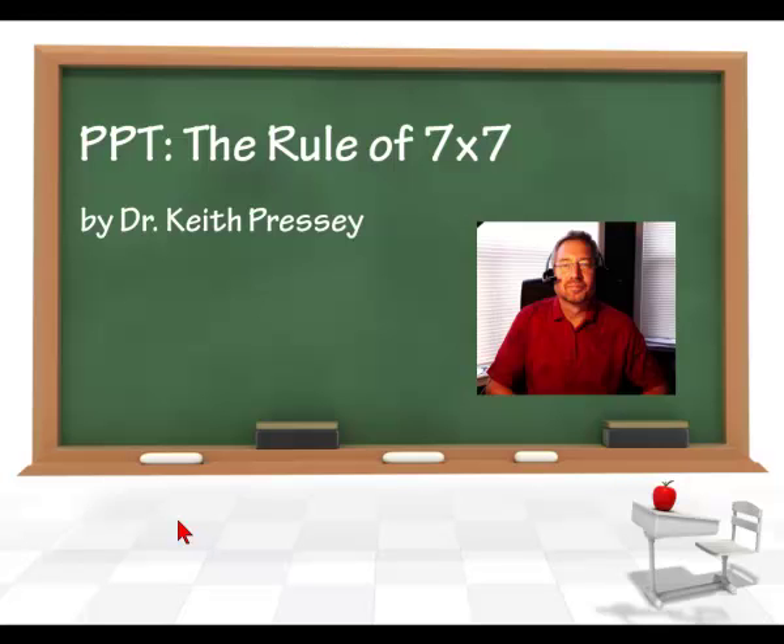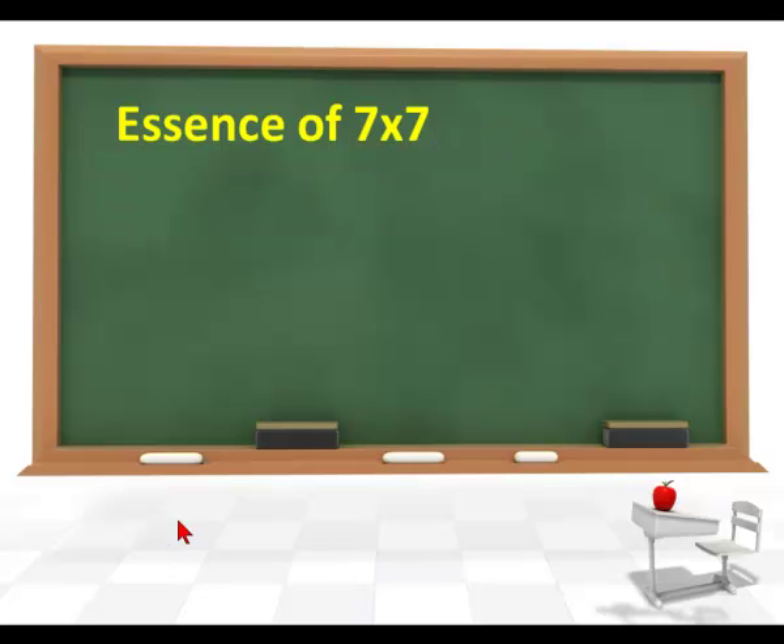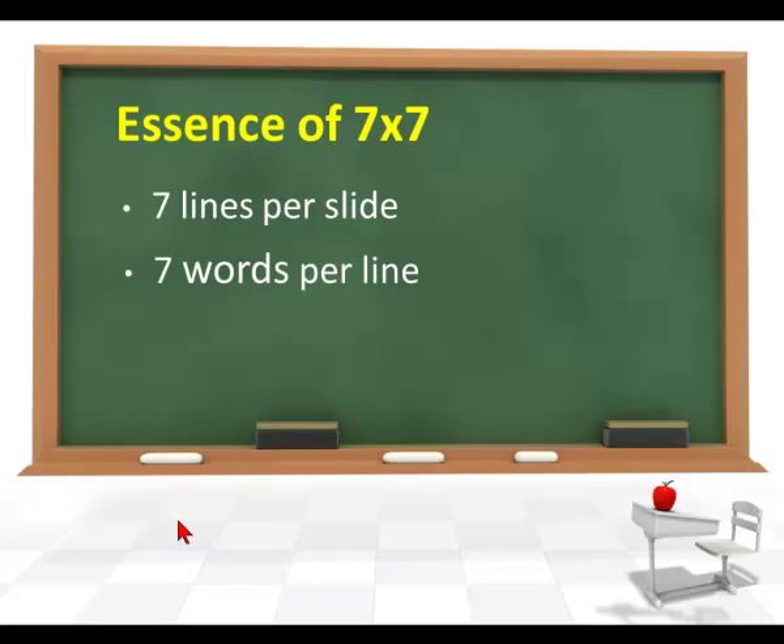Microsoft PowerPoint's Rule of 7x7. You'll notice at the bottom of each slide there's a takeaway area — a short blurb so you can take something away from each slide. The essence of 7x7 is a best practice rule that says on each PowerPoint slide you should only have seven lines per slide maximum and seven words per line. Sub-bullets are the same.